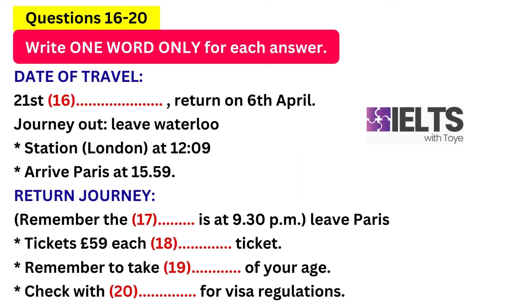And what is your date of travel, please? The 21st of March, coming back on the 6th of April. What time of day would you like to travel? Around midday is best for me. There is one departing at 12.09 from Waterloo Station. Could you repeat that, please? 12.09 — 9 minutes past 12. Gets to Paris at 15.59.